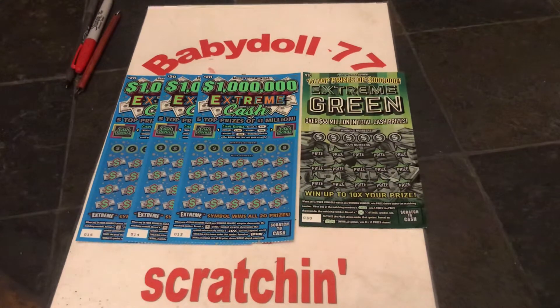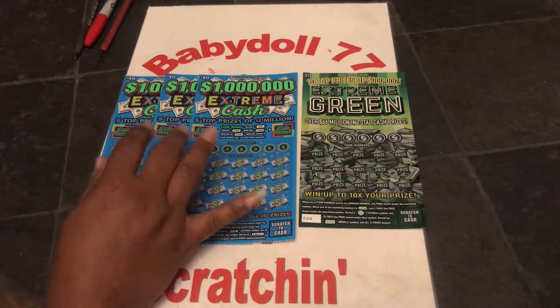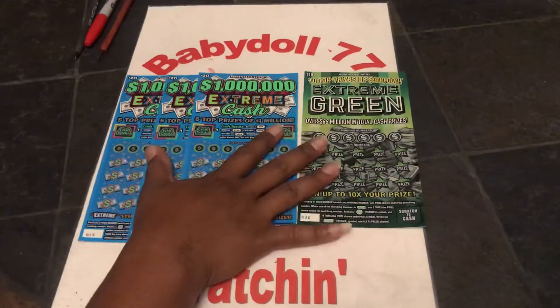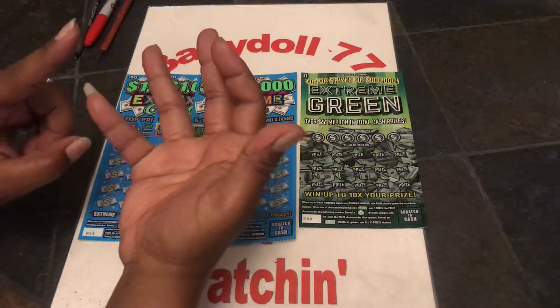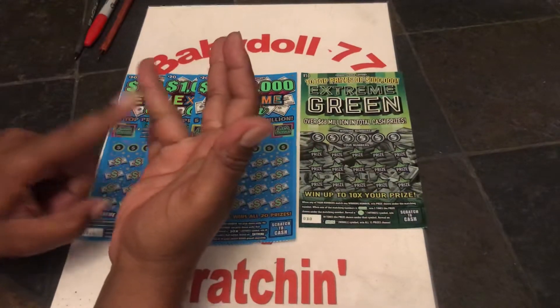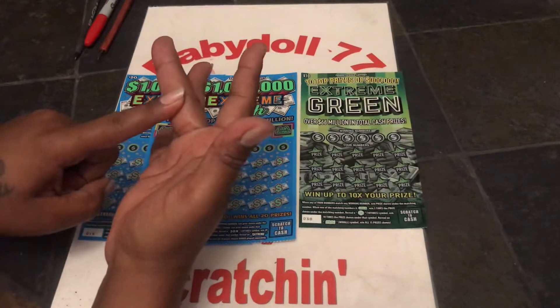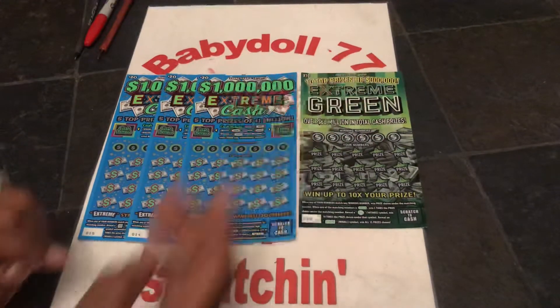Hi guys, it's Baby Doll 77 - love scratching! We got a $70 session for me and Miss Keys Life. We had a nice session yesterday, so this is a rollover. We started with $60, went down to $20, from the $20 we went to $50, from the $50 we went to $70. So this is the $70 dollar rollover, session number four. Let's see what we get.